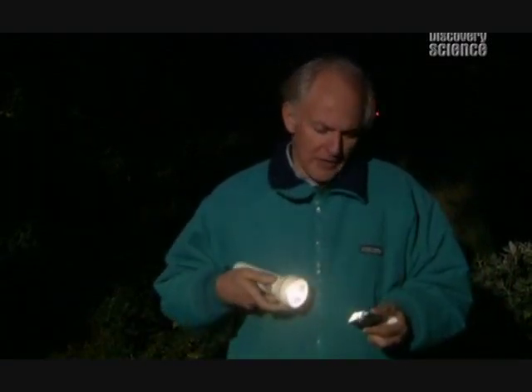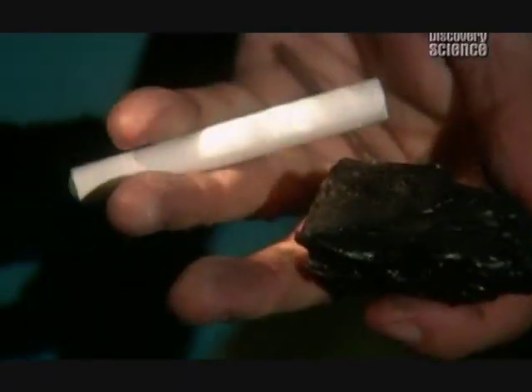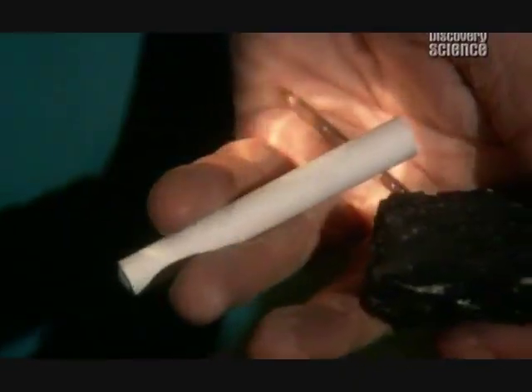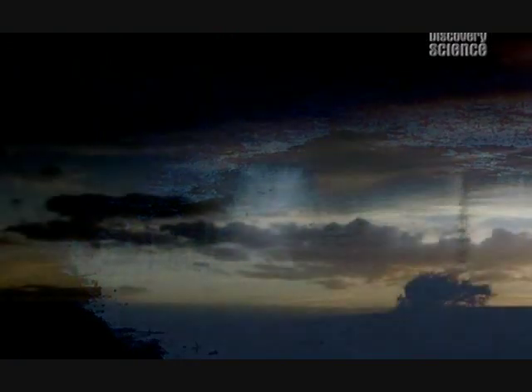Stripped down to our raw ingredients, we consist of about 18% carbon. There's enough calcium in our bones for a two-kilogram box of chalk. And enough iron in our blood for a small nail. But how did chemicals like these come together to make the first living things?